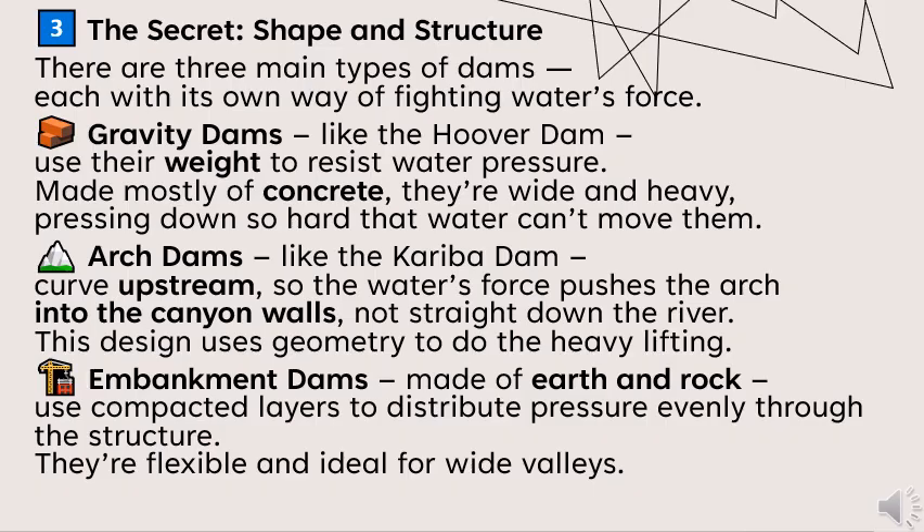Gravity dams, like the Hoover Dam, use their weight to resist water pressure. Made mostly of concrete, they are wide and heavy, pressing down so hard that water can't move them. You also have arch dams, like the Kariba Dam, curved upstream so the water force pushes the arch into the canyon walls.